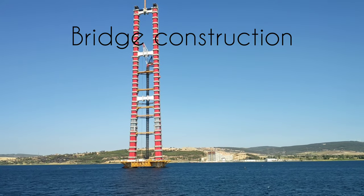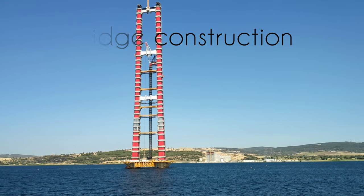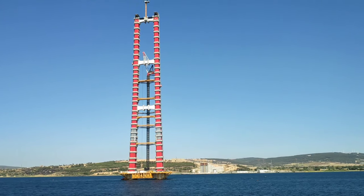This is construction for one of the biggest sea-crossing bridges in the future. Let's take a look at some more information about this strait.